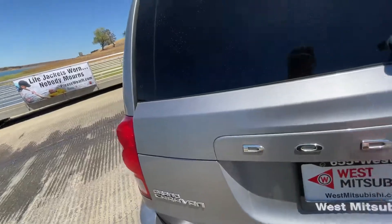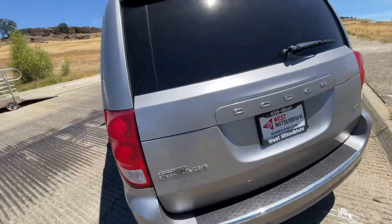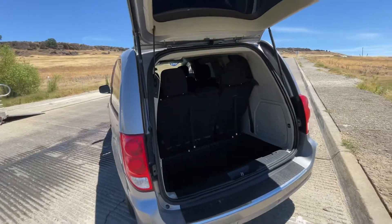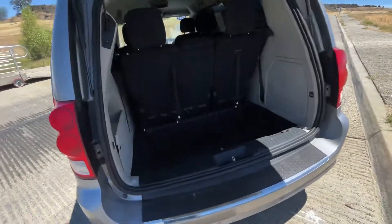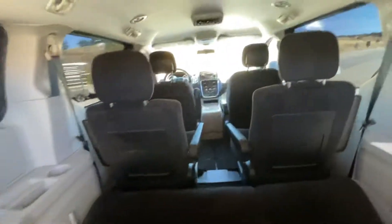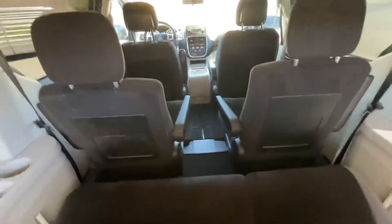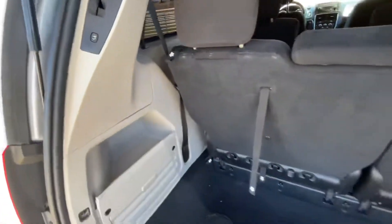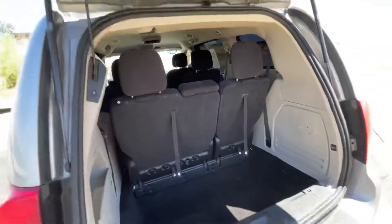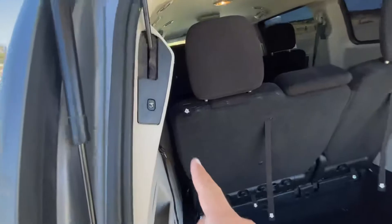The Stow-n-Go system is really cool — oops, I didn't pull it out enough. It lays everything flat down in here. Those seats up there also fold down into the ground so that you have a flat cargo area all the way up, if that's what you'd like.